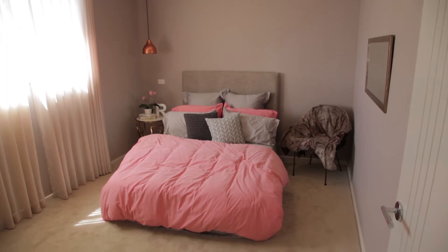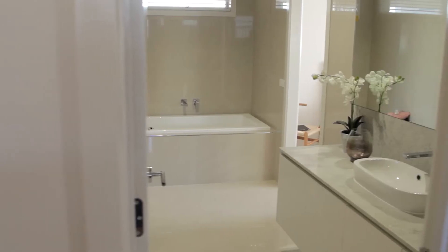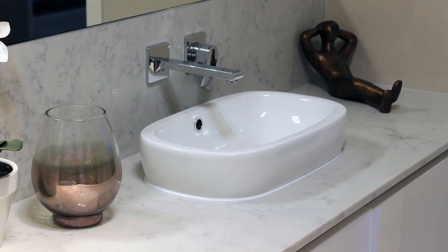Four bedrooms, plus a bathroom that can also address a guest bedroom with direct access from the guest bedroom as well. It can be used for the family, or if you've got a parent living at home or a child looking for their own space and privacy, that's also incorporated in this design.